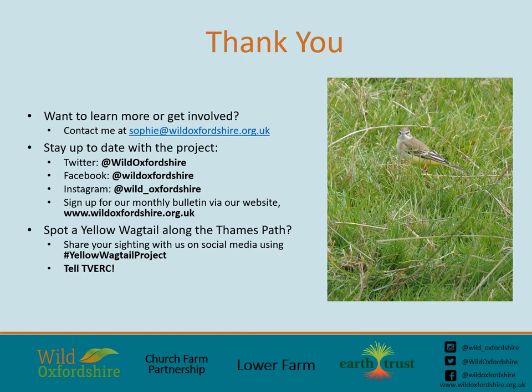If you would like to learn more about the project or get involved, do contact me at sophie@wildoxfordshire.org.uk. If you'd like to stay up to date with the project, make sure to follow Wild Oxfordshire on Twitter, Facebook, Instagram, or sign up to our monthly bulletin via our website. If you spot a yellow wagtail or anything else exciting along our stretch of the River Thames, share it with us on social media via the hashtag #yellowwagtailproject, and don't forget to tell your TBERC. Thank you so much for having me — I'd be happy to answer any questions.